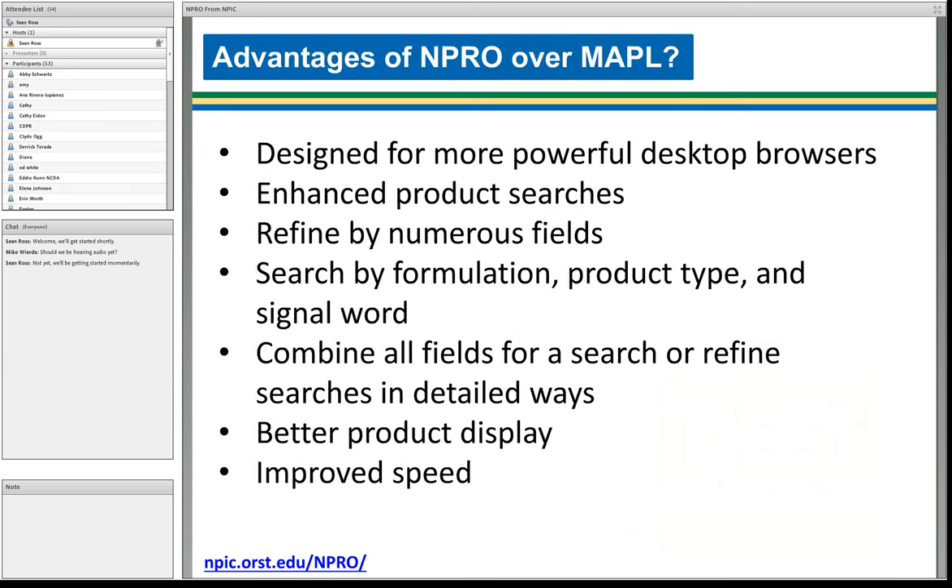Why do we have NPRO instead of just sticking with Maple? Maple was designed for the weaker browsers on mobile devices. NPRO takes advantage of all modern desktop browsers. It's a responsive HTML application that allows for enhanced product searches. You can refine your searches, search by formulation, product type, and signal word — which you couldn't do in Maple. You can combine all fields to search in different ways. It has a much better product display and is significantly faster.